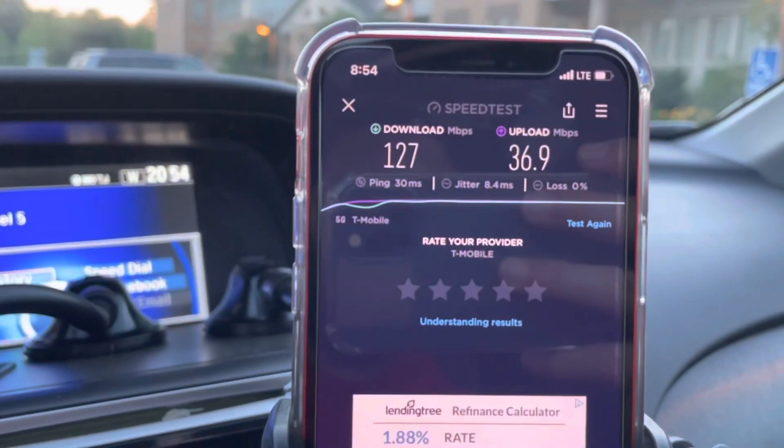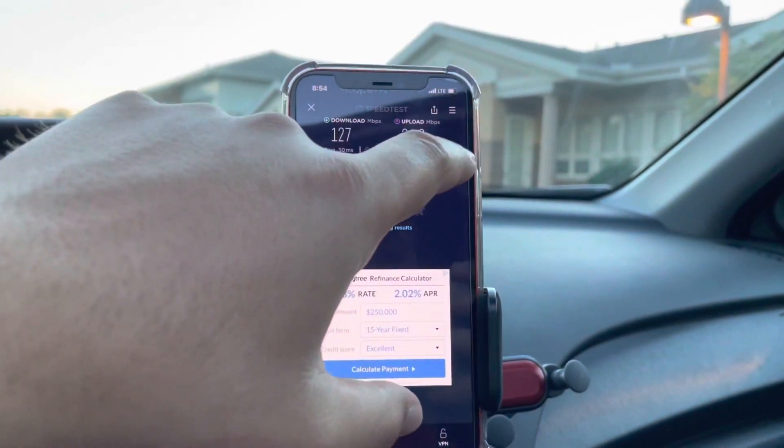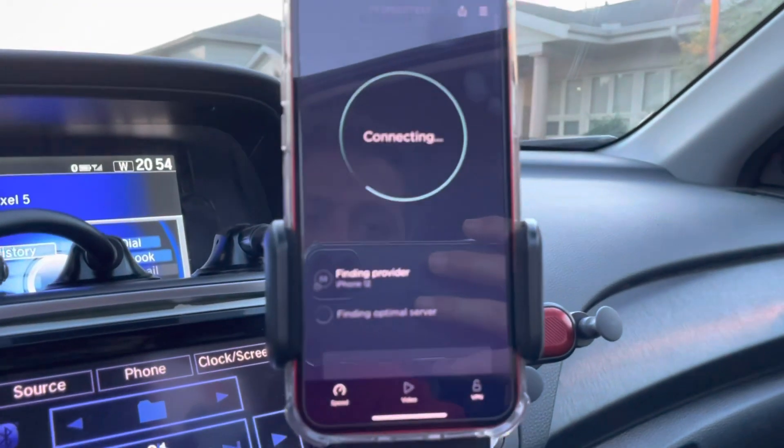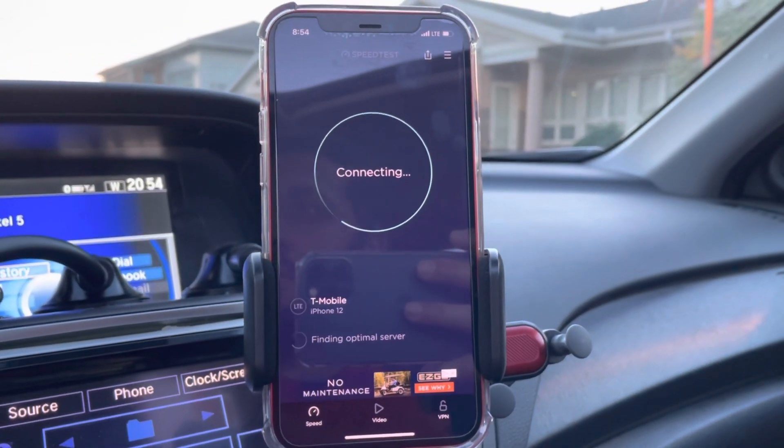Let's go ahead and do an LTE test. I went ahead and put it in LTE mode with 5G turned off. Let's go ahead and test it and see how it does — if it's any different. T-Mobile wants to sell you on 5G, so let's see if what they're selling you is worth it.